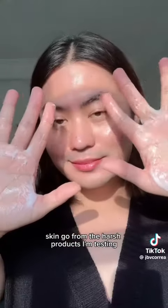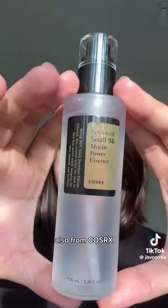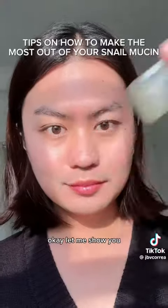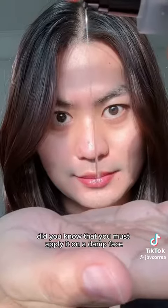But before we talk about the cream, let me put my snail essence first, also from COSRX, because these two are a really great combo if you want well-hydrated and moisturized skin. Let me show you how to correctly apply the snail essence — did you know that you must apply it on a damp face to get the full effect?